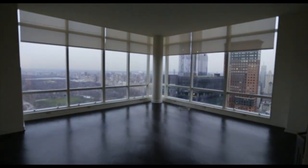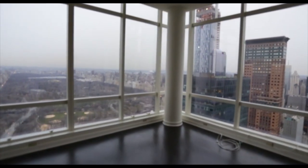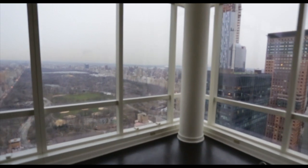Hi, my name is Tal Alexander, co-founder of the Alexander Group. Welcome to Penthouse A at the Park Imperial. Sitting 70 stories high, with direct Central Park views from every room, the views here are truly incredible.